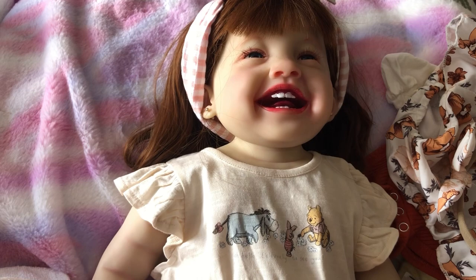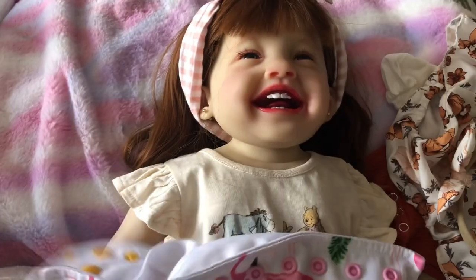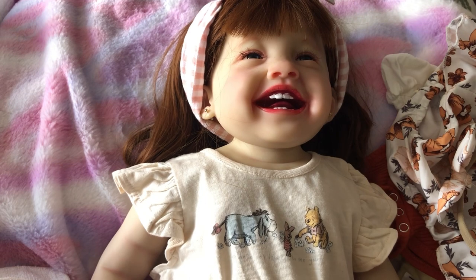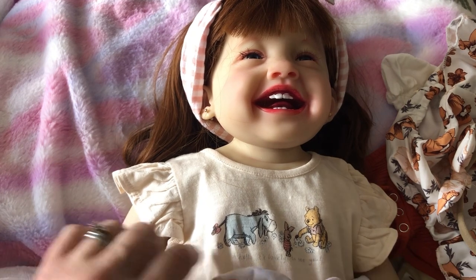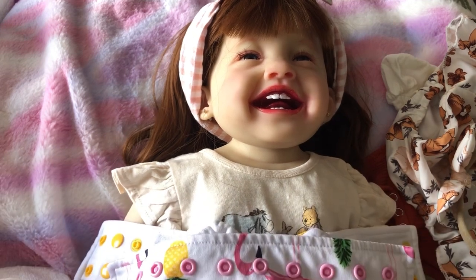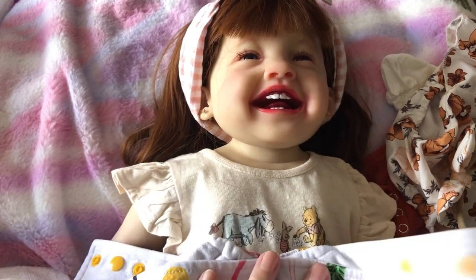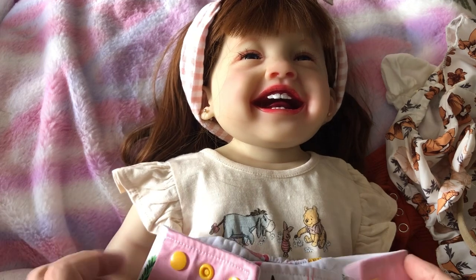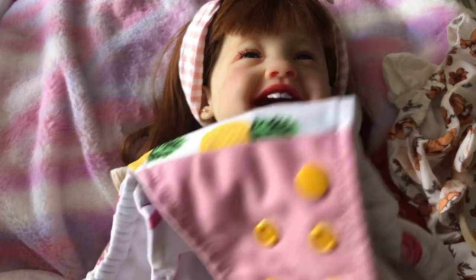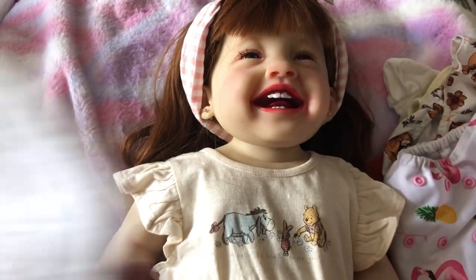I got her this flamingo one as well — I think they were a fiver for the two. They do come with inserts which make their bodies a bit more padded. It's an adjustable one. I really wanted some velcro ones because I think you can make them fit better, but she's got this flamingo one.